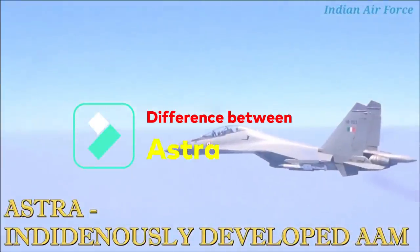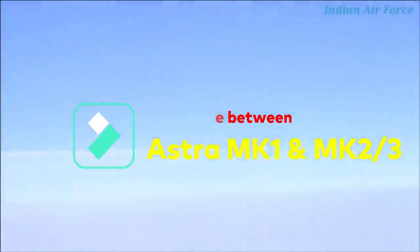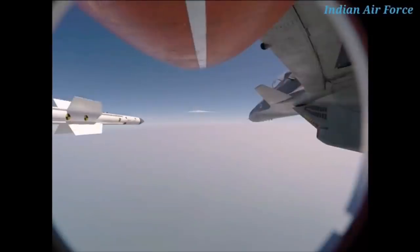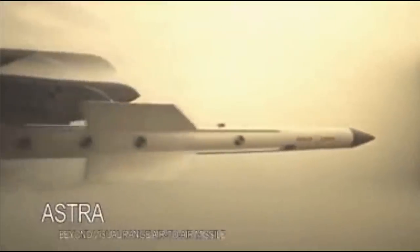We all know about the indigenous Astra air-to-air missile. The Astra Mk I rides on a smokeless solid-fueled rocket motor and has a maximum range of 110 km. However, Astra Mk II and Mk III, which are going to have ranges close to 160 km and 340 km respectively, will be powered by SFDR technology. The development of SFDR is a $70 million joint project that started in 2013 between India and Russia. SFDR takes every performance aspect of the Astra to the next level — in crucial range, sustained speed, and kinetic energy during the difficult end-game phase when the missile is close to normally maneuvering targets.